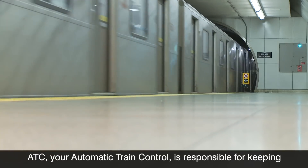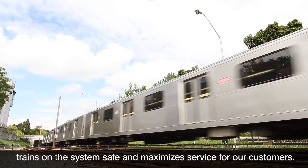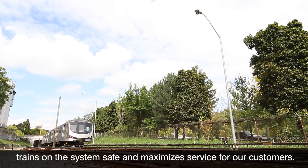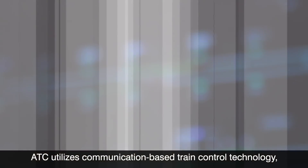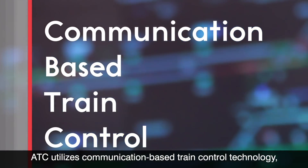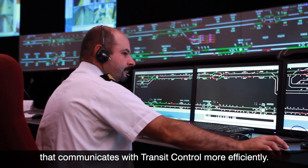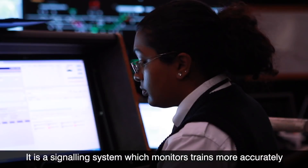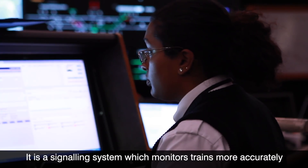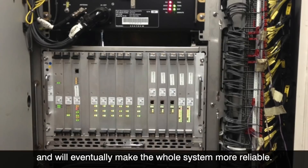ATC, or Automatic Train Control, is responsible for keeping trains on the system safe and maximizing service for our customers. ATC utilizes communication-based train control technology, which is a signaling system that communicates with transit control more efficiently. It monitors trains more accurately and will eventually make the whole system more reliable.